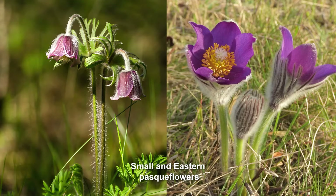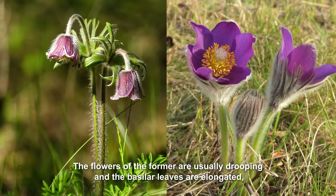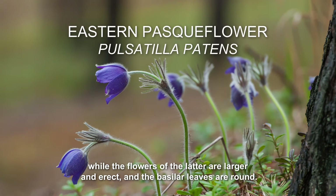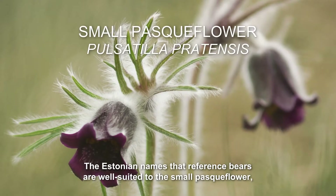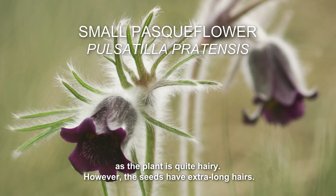Small and eastern pasque flowers. How to distinguish between the small and eastern pasque flowers? The flowers of the former are usually drooping and the basilar leaves are elongated, while the flowers of the latter are larger and erect and the basilar leaves are round. The Estonian names that reference bears are well suited to the small pasque flower, as the plant is quite hairy.